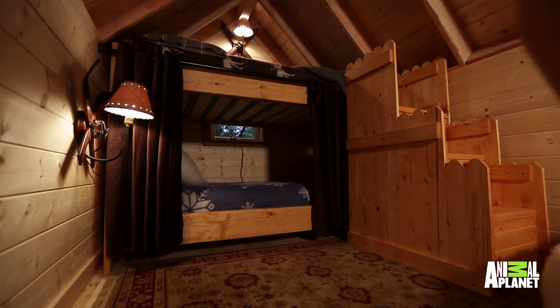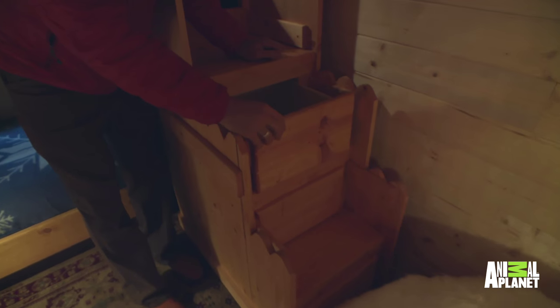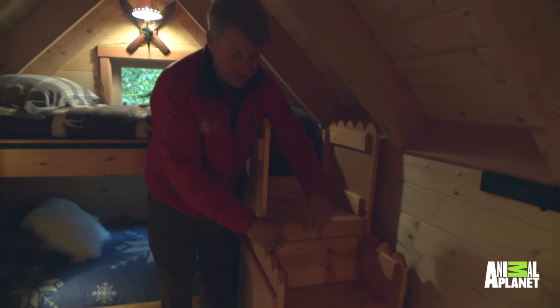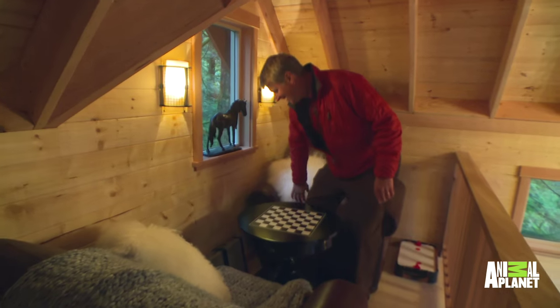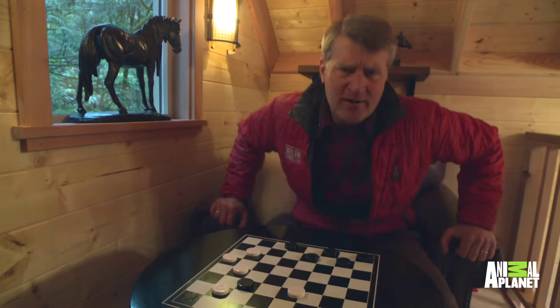How fun — this is the loft, the kids' zone. Little drawers and the stairs to get up to the bunk beds. Come on, let's head up.